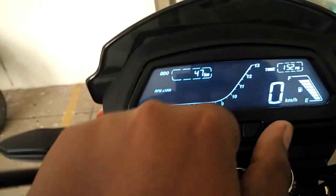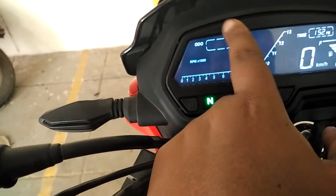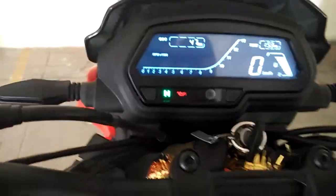Under the seat, I think this is the first aid kit and these are the documents. There's also a toolkit, and under that there's a first aid kit. These hinges should be locked into them, and this thing should go right there.